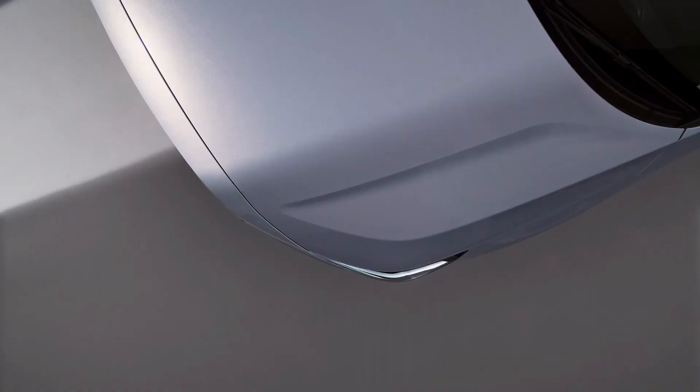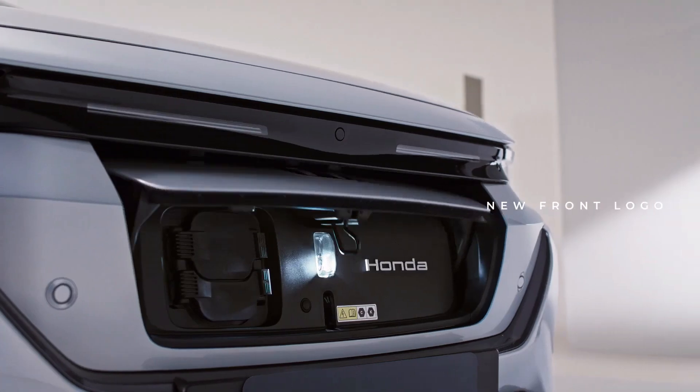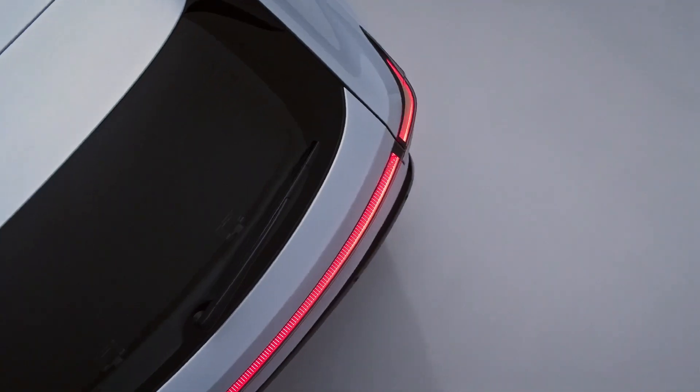The Honda EN1, as the first fully electric vehicle launched by the Honda brand in Hong Kong, carries the brand's DNA of driving experience and introduces a whole new driving sensation in the era of electrification.